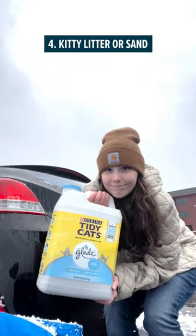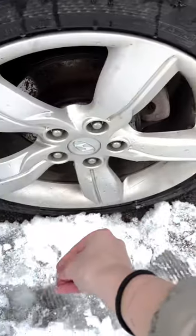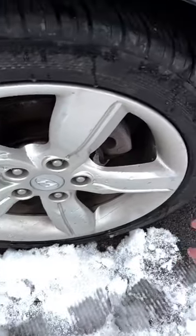Number four, kitty litter or sand. Sprinkled around your wheels, it can give you the instant traction that's the difference between getting back on your way or calling a tow truck.